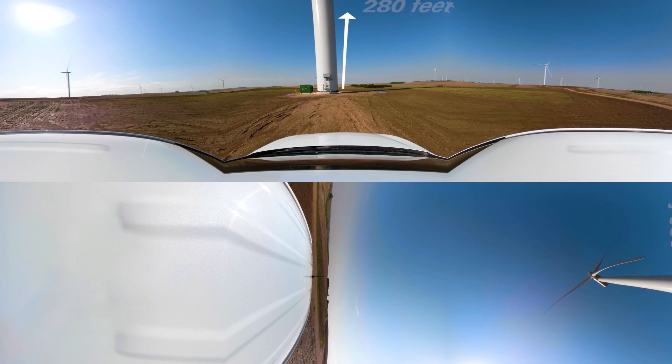Try to look up. The tower is as high as 280 feet. On top sits a nacelle holding a rotor with three blades, and inside it turns wind power into electricity.